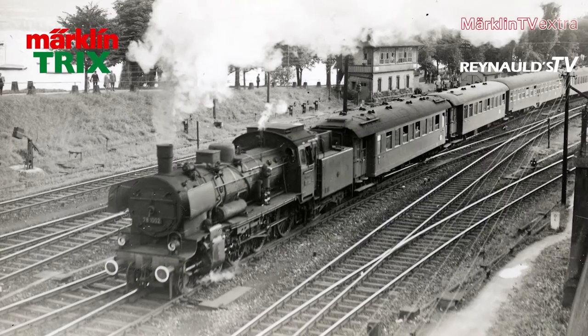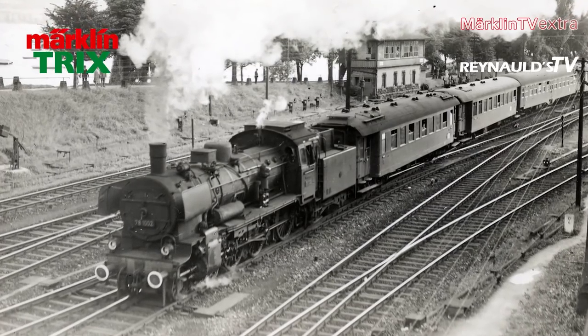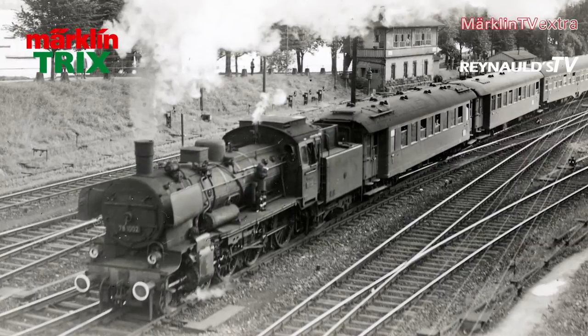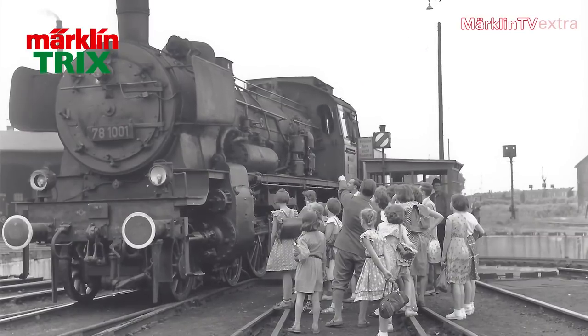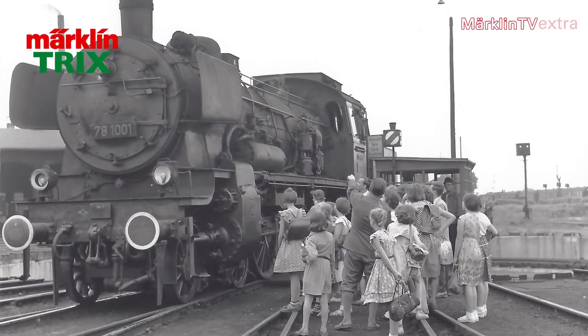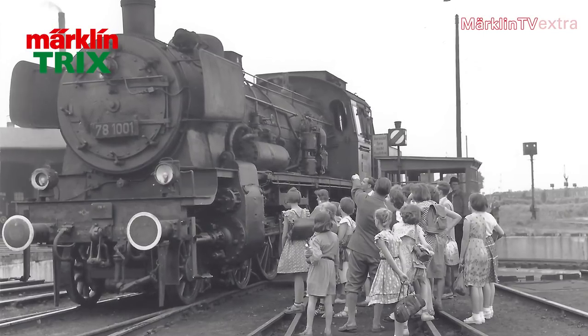There are some locomotives that have been rarities from the get-go. In the early 1950s, the newly founded German Federal Railroad converted two steam locomotives of Series 38 into the Series 78 1001 and 78 1002 to try out new technologies.